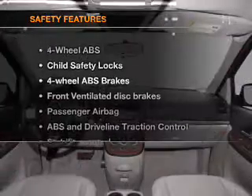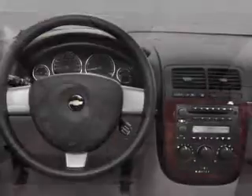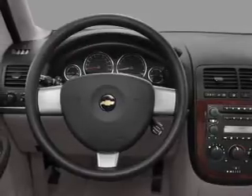If safety is a high priority, rest assured knowing that these top safety components are included: front ventilated disc brakes, a passenger airbag, stability control, and daytime running lights.